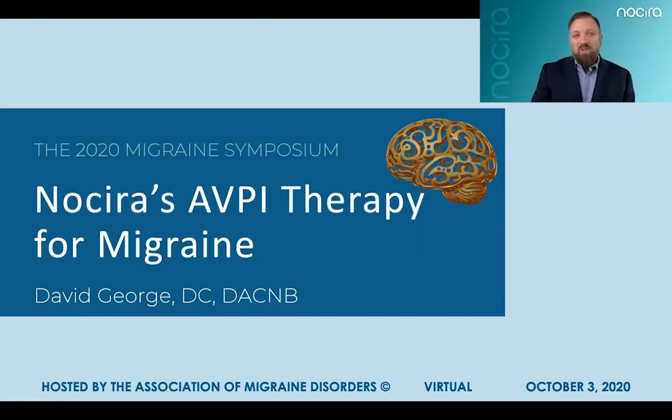My name is David George. I am Chief Science Officer and Co-Founder of a company called Nocera. My focus as a clinician is primarily in neurodiagnostics and neurorehabilitation, and I was also an early investigator for some of Nocera's clinical data being presented today. I appreciate the opportunity to present Nocera's investigational new device platform and clinical results, which I hope you'll find very interesting, promising, and perhaps even groundbreaking.